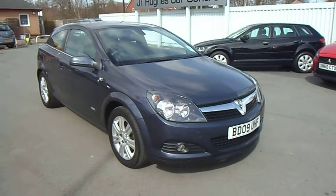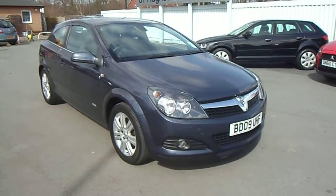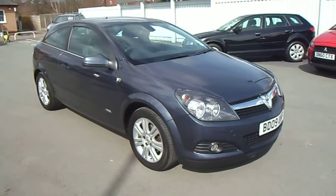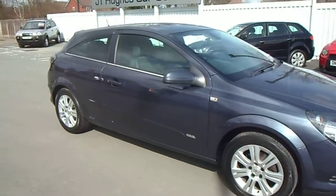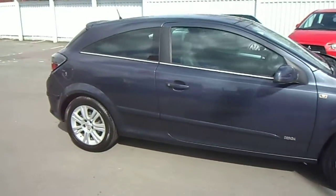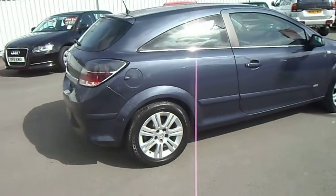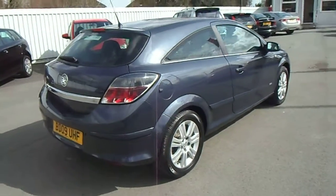Hello and welcome to GT Used Car Sales at Osworth Street. My name is Jonathan and today I'd like to show you this 2009 Vauxhall Astra 1.8 Design automatic three-door. This vehicle has only covered 22,000 miles, benefits from having a service history and comes with two keys.